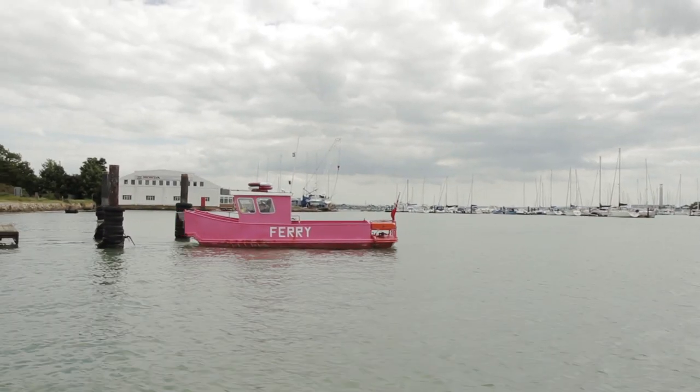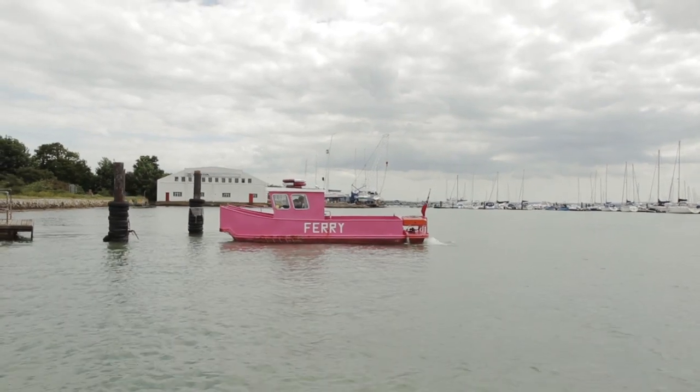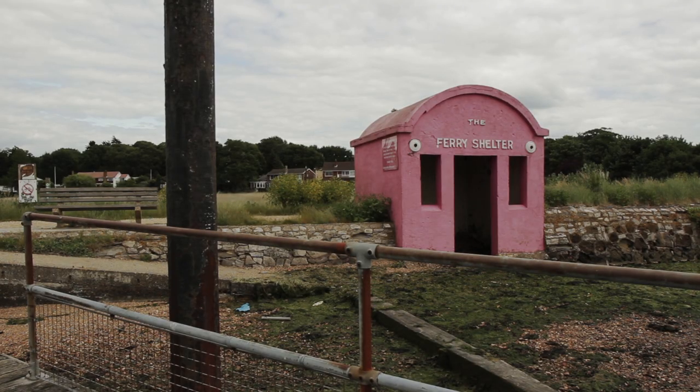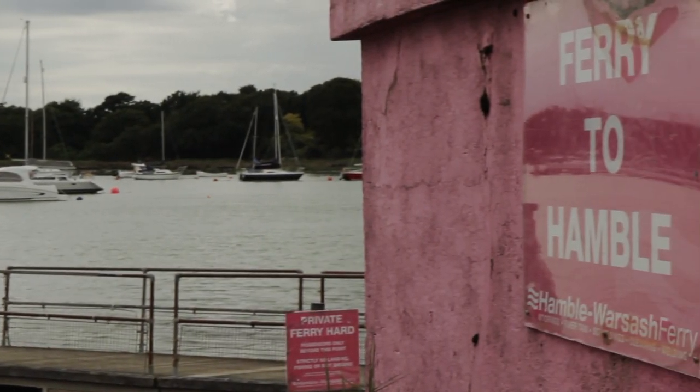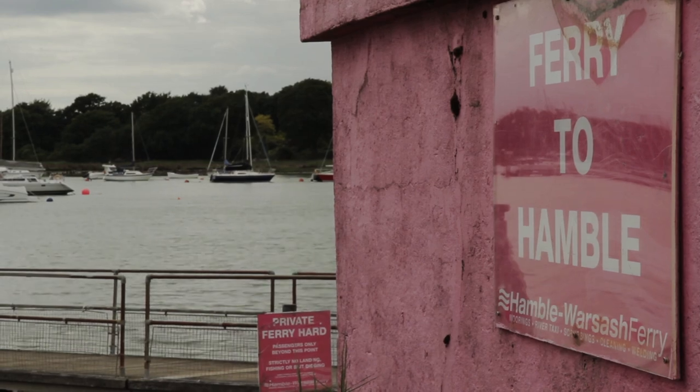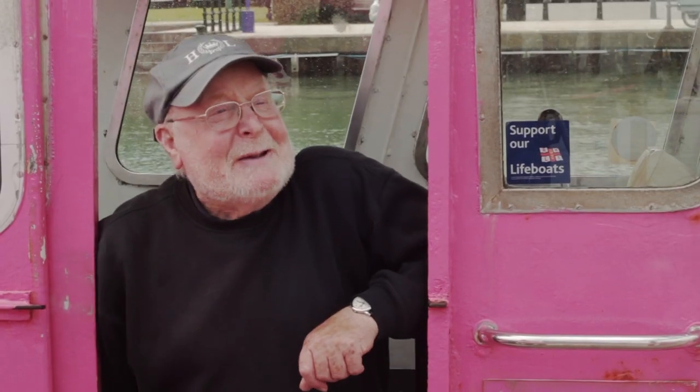The old ferry landing was further downstream, next to Hamble River Sailing Club, and went straight across to where the shelter is on the Warsash side. That particular one was built in 1921 and prior to that there was a wooden one, which the story says got washed away in a gale of wind — and it was a wooden one, so it was quite impossible.